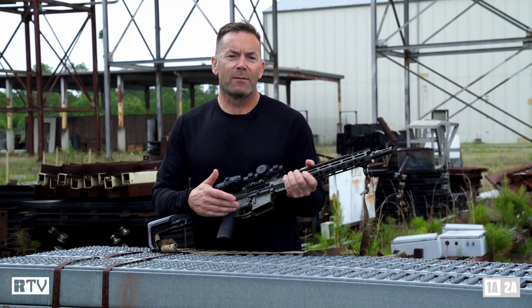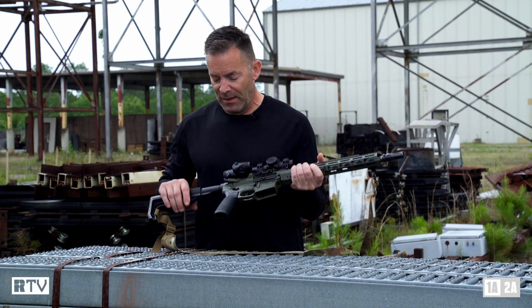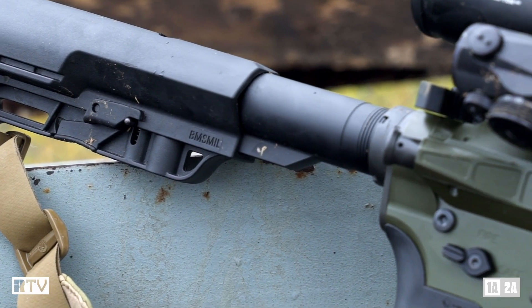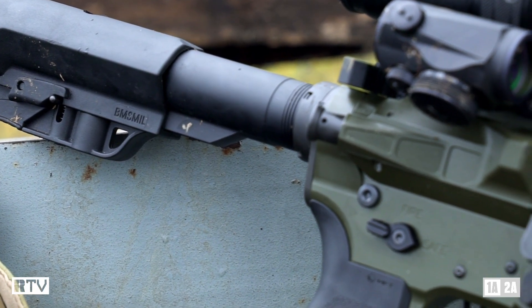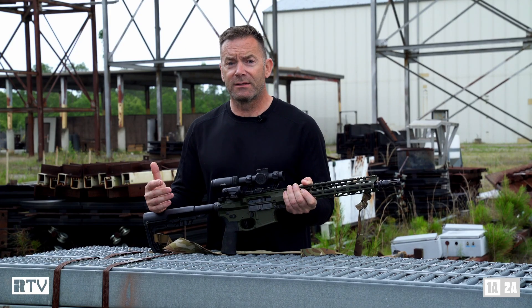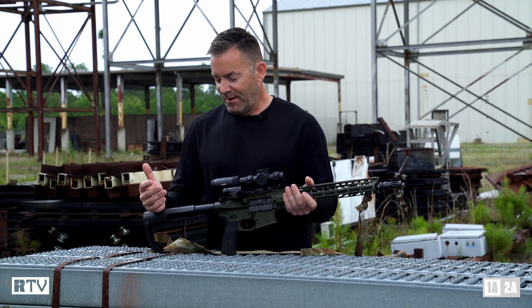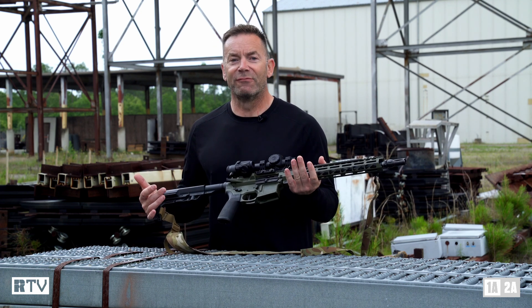The trigger is set at around three and a quarter pounds. It's an Elftmann single-stage trigger, which allows you to really hammer. Everything is staked correctly. The carrier is nitrided to resist corrosion. The bolt has been lapped into the barrel extension. And overall, the thing just runs like a raped ape.